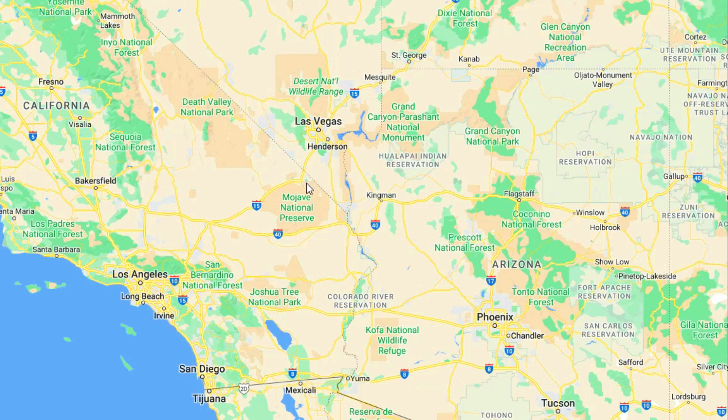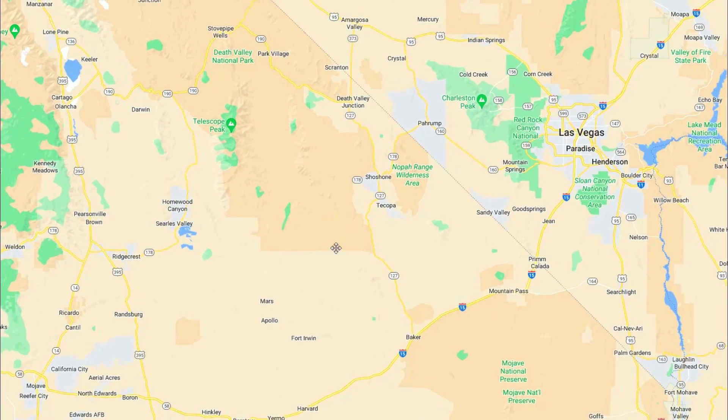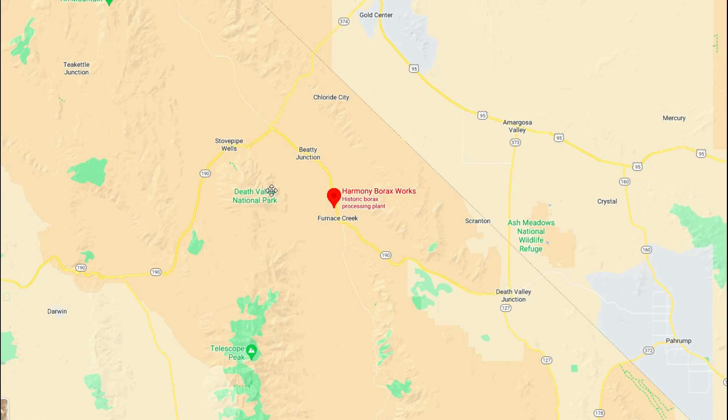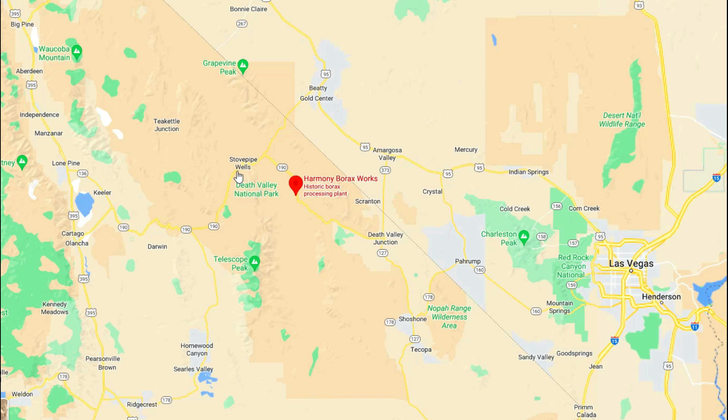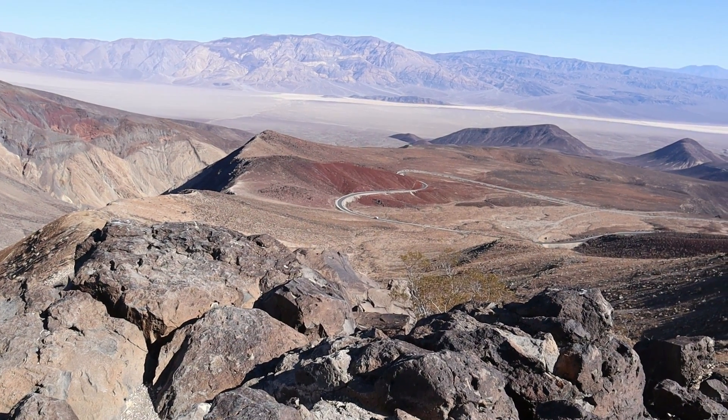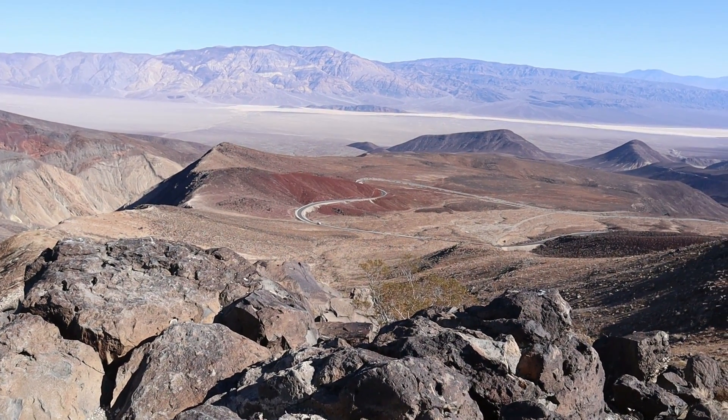Death Valley National Park is about two hours and nine minutes from the Las Vegas Strip — that's about 120 miles, or 193 kilometers if you prefer. On this day, it's a very windy, cool day in Death Valley.